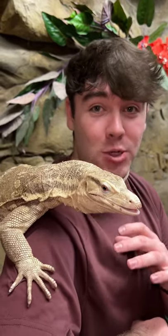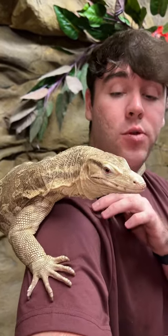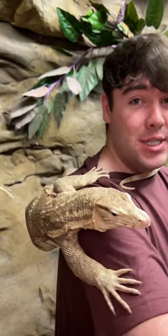Check out this absolutely incredible Asian water monitor. This is actually a T-positive albino — they do not occur naturally in the wild, but it gives them a super cool light coloration, which is obviously not normal for a water monitor. This one's a female; she's going to get about six feet long as an adult, so she's got some room to grow.